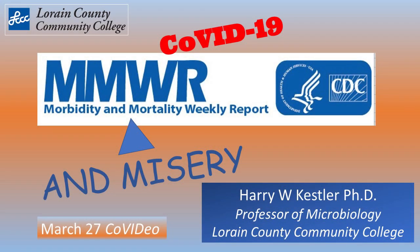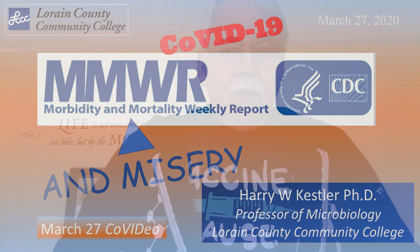Hi everybody, it's me. It's Dr. Kessler from Lorain County Community College with today's CoVideo. I got a lot to talk about and there's a lot I'm not going to talk about because I'm going to have to come back to it — there's just so much going on right now, and I'll get to that in a second.